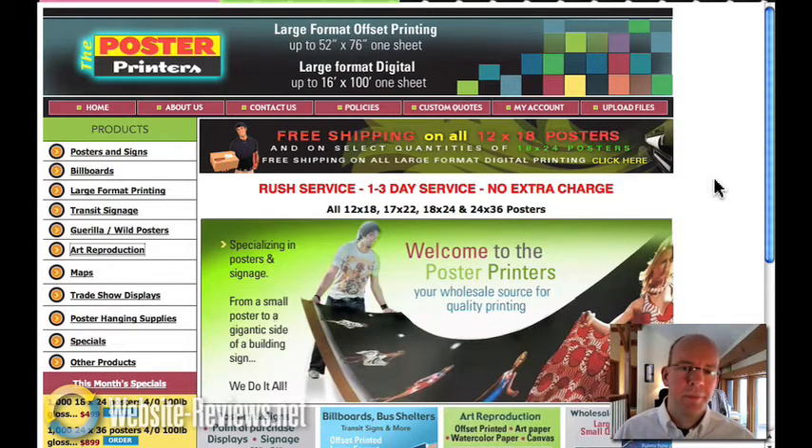Hi, I'm Pete Erickson and today we're going to review PosterPrinters.com. They're a big printing house in Brooklyn, New York, and they've asked me to do a review of their website, so here we are. Before I get into the website itself, we're going to talk about the two big problems that this site has.